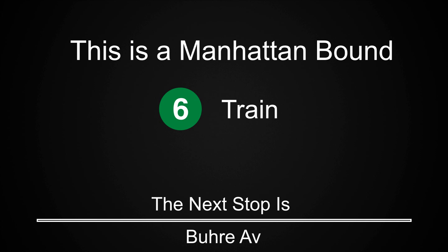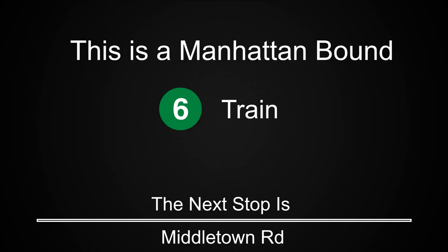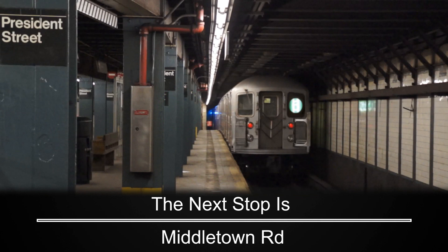This is a Manhattan-bound 6 train. The next stop is Bewer Avenue. The next stop is Middletown Road.